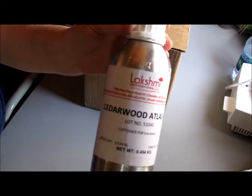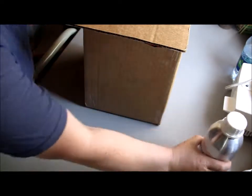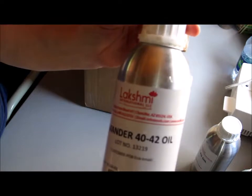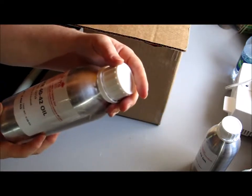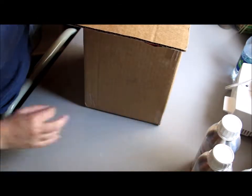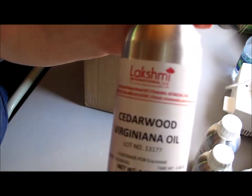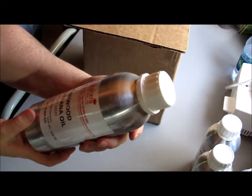All right, then I got Cedarwood Atlas — I'm excited about that. I don't need to open them yet, but I will soon and I'll let you know as I use them. Then there's Lavender 40-42 oil. He prices things and I think he bottles as you send your order in. And Cedarwood Virginiana.